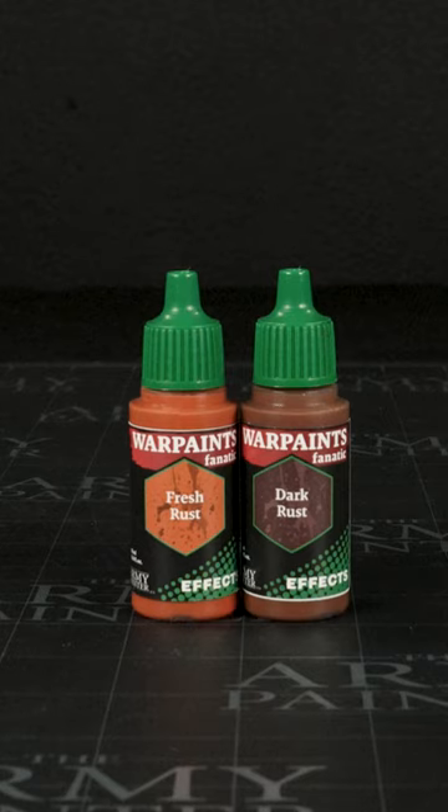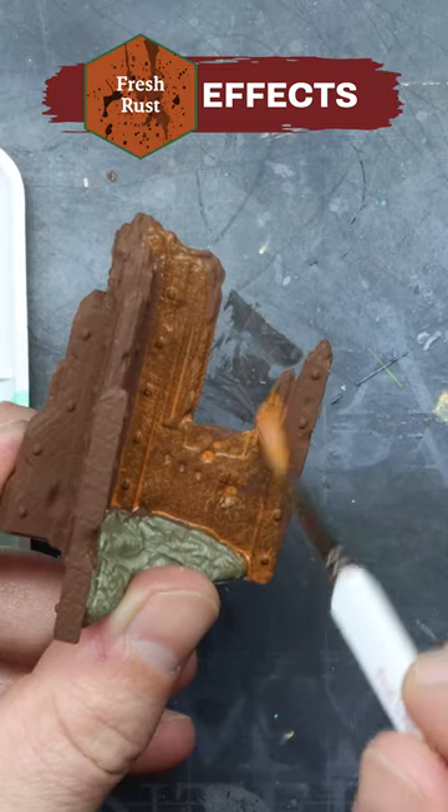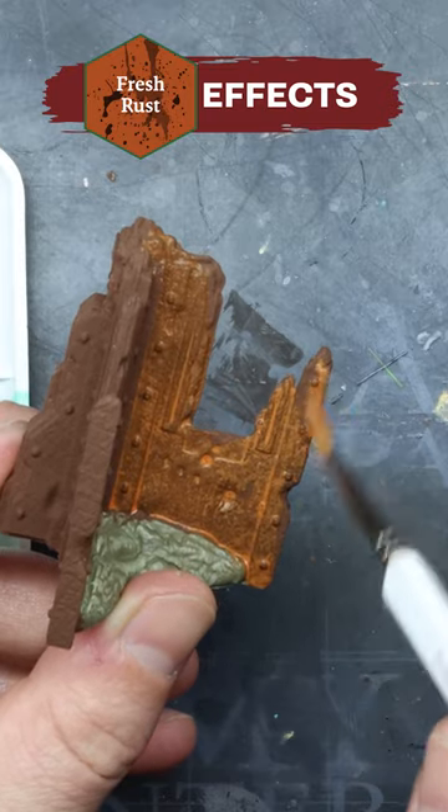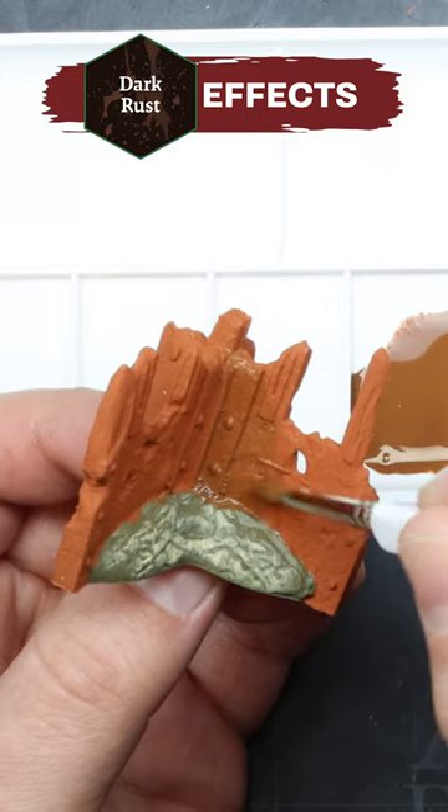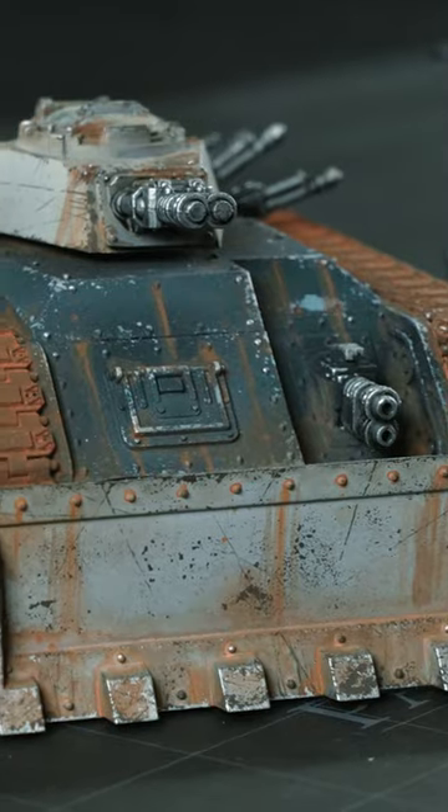My favorite effect paints must be the two rust effects — the light and the dark rust effects. They're lightly textured, so when using them in combination with the rust wash tone, the texture will help get this corroded feeling. You'll get a really good weathering effect on your tanks and armor and stuff like that.